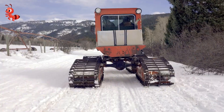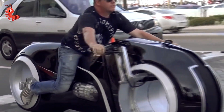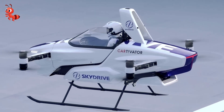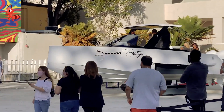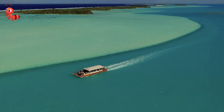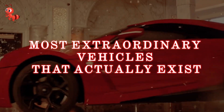With each passing day, the realm of automotive design delves further into the realm of the bizarre. Car designers relentlessly push boundaries, resulting in increasingly peculiar vehicles. It may be hard to fathom, but these astounding machines truly exist. Brace yourself for a glimpse into the world of the most extraordinary and awe-inspiring vehicles that have become a reality.